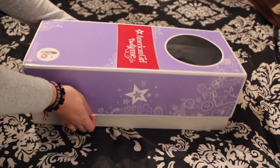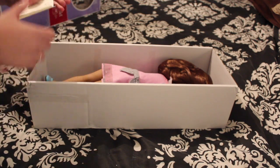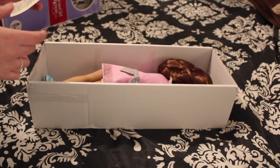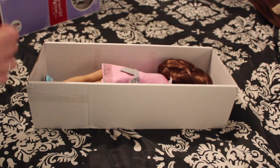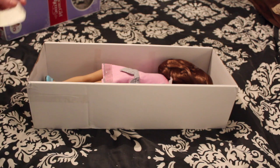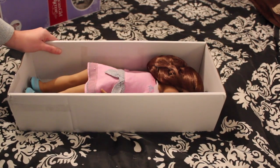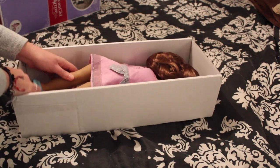Oh my gosh, I can't even believe this right now. She's beautiful! I got a cute little letter from Lily Rose — she is so sweet. The letter says she hopes I love her and that she loved making her for me. That is so nice. She is so amazing to work with and such a sweet girl. Be sure to check her out!